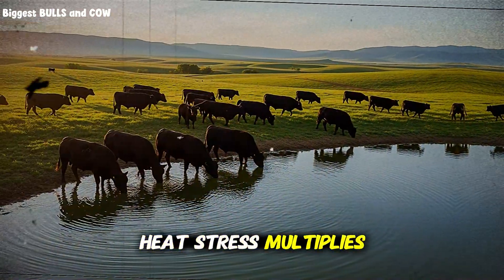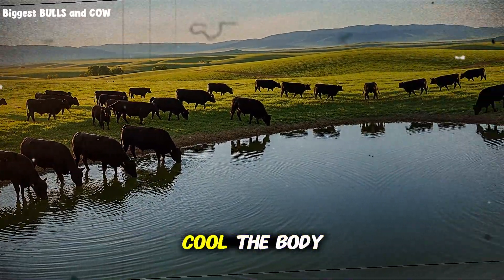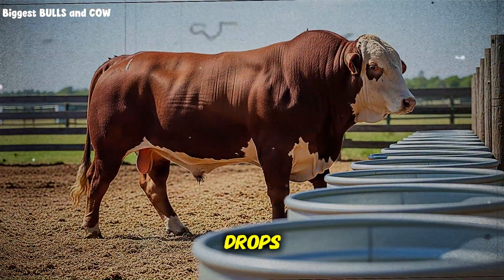Heat stress multiplies the effect. Warm cattle crave more water to cool the body. If the water is hot, dirty, or slow to access, they back off feed and growth drops.